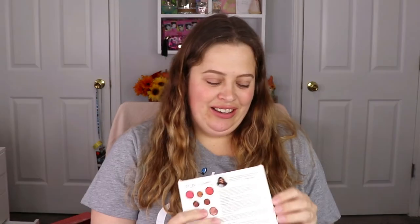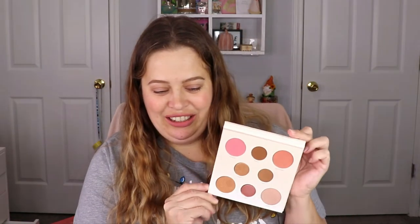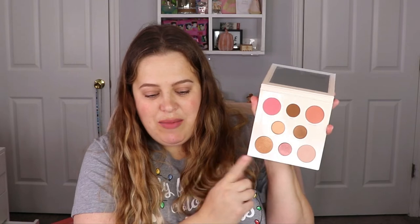The next item is from Purlisse in collaboration with — I know who she is but I cannot pronounce her name, and I'm so sorry because I do follow her on Instagram. This is the 'Embrace Your Face' eye and cheek palette. It is so pretty — look at the blushes and the highlights! This blush is definitely calling my name, this eyeshadow too, and I know this is a highlighter but it would make a really pretty eyeshadow. I love her little message at the top: 'Self-love is the best love.'